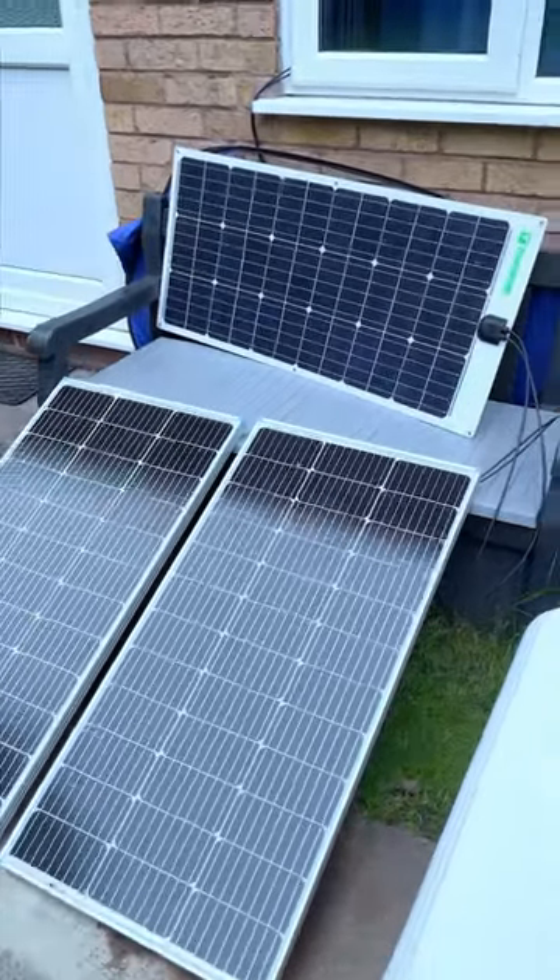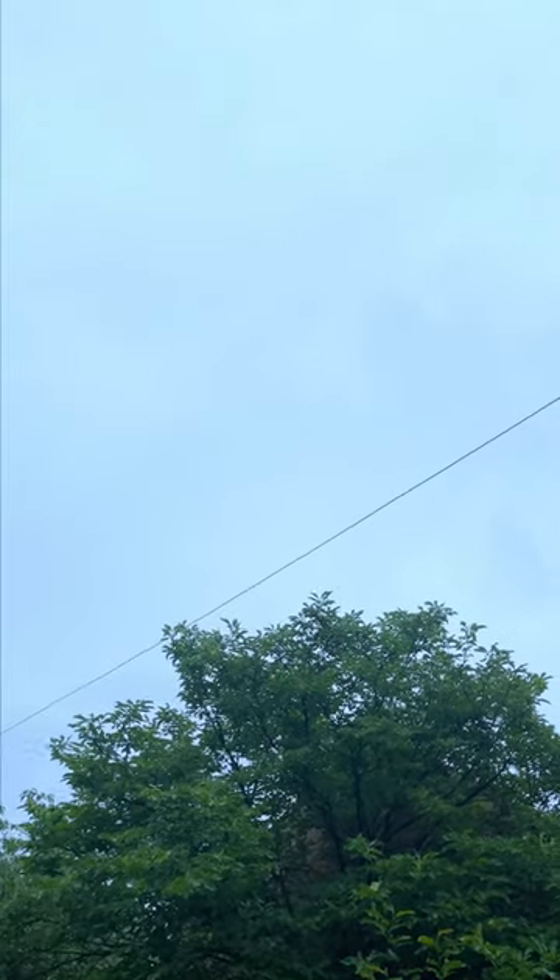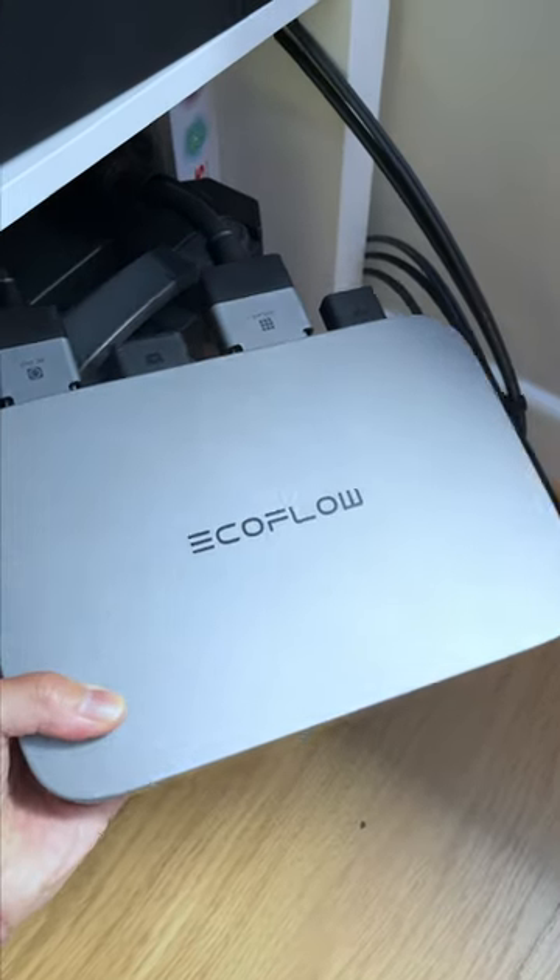Here is a quick video showcasing how much electricity you can generate in less than perfect weather conditions, such as cloudy days.